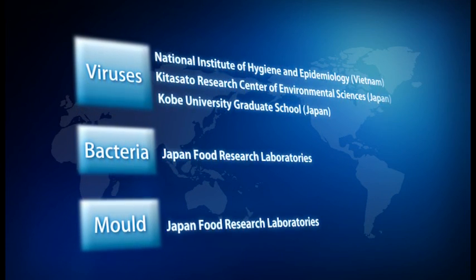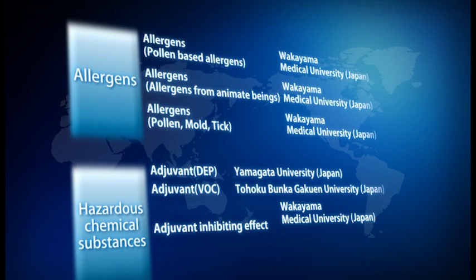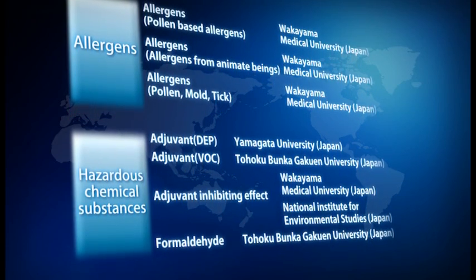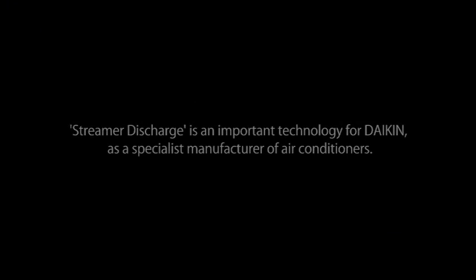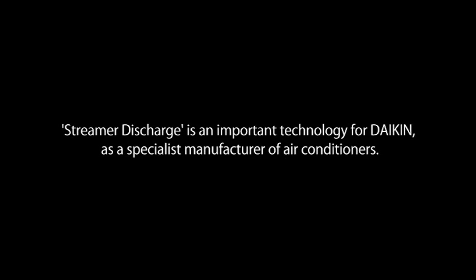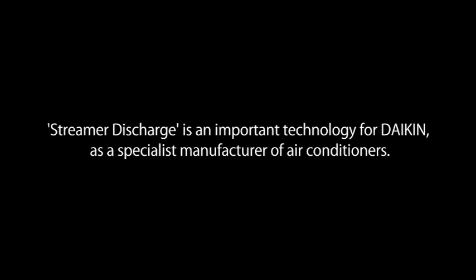These are the test items which have been verified. Streamer discharge technology is approved by public institutions in Japan and overseas. This is an important technology of Daikin as a specialist manufacturer of air conditioners.